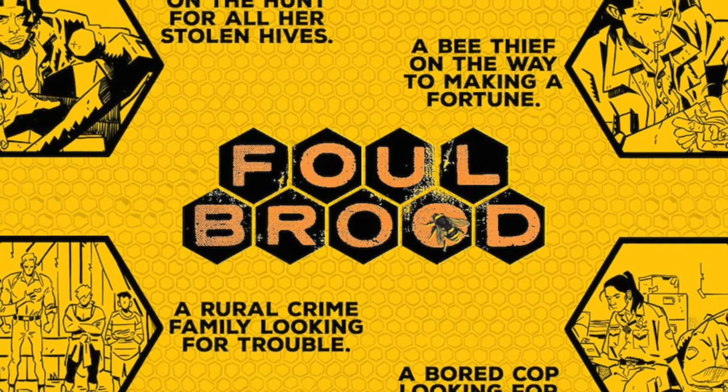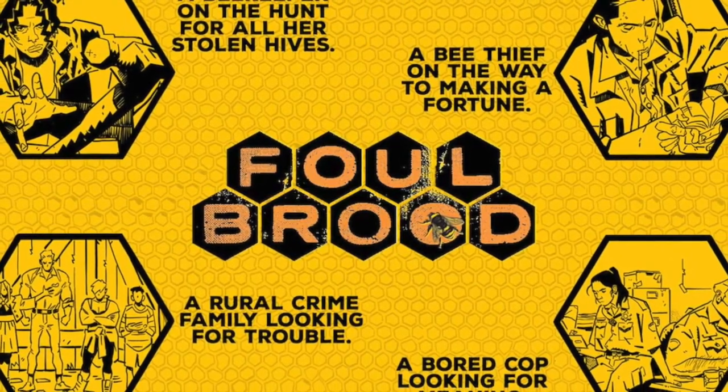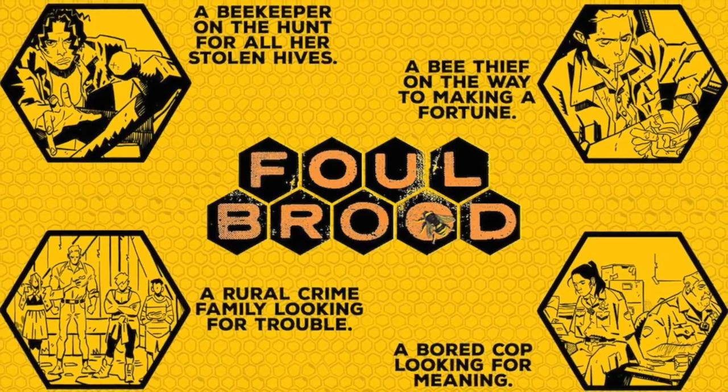Moving on to number 2, which is Foul Brood. This is a crime book, so if you're looking for a crime mystery style series, this is one for you. I'm a big fan of Sebla's writing — I really loved Crowded, I love his social commentary, and you can definitely tell a lot of that's bleeding into this book as well. I like when we get to see direct market creators go into Kickstarter and release a different type of book.